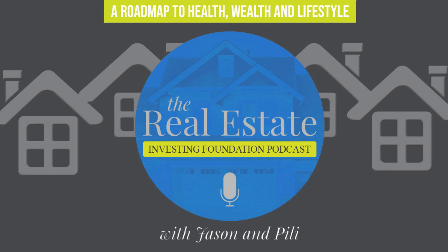Have a great Monday. Bye now. Thanks for tuning into the REI Foundation Podcast. Check back next time for more awesome tips and strategies to launch your new you in real estate.